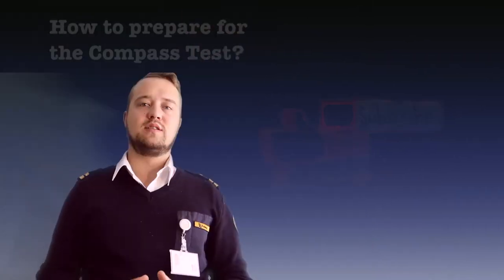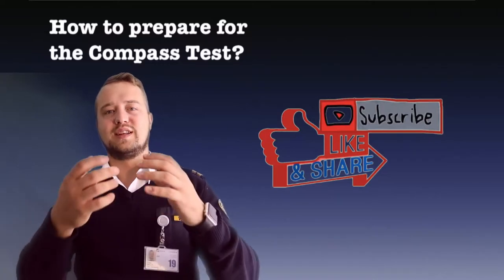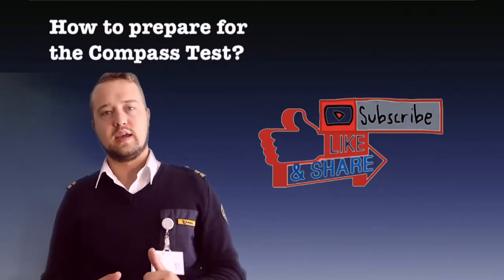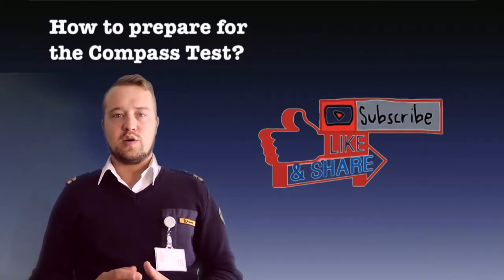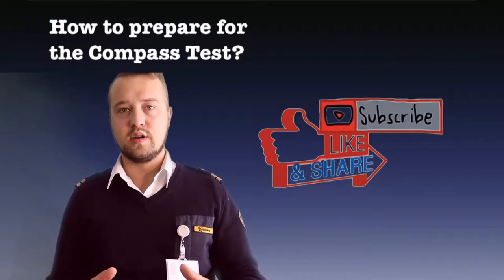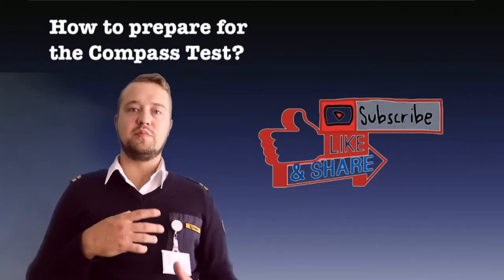Welcome guys to a new five-minute aviation explanation video. Today, as you probably already saw in the title, I will talk about how to pass the compass test, or how I passed the compass test at my academy — just some tips to get a step closer to your dream of becoming a commercial pilot.